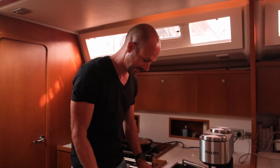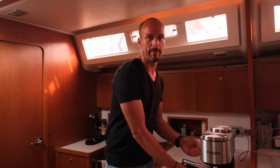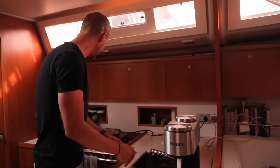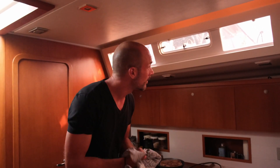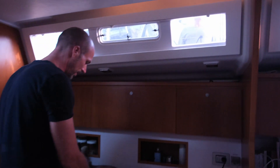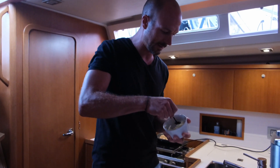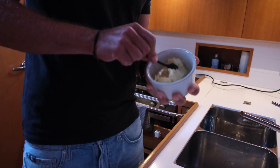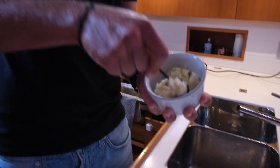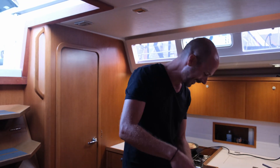What tips would you give on how to prepare bolo de caco? Is it best with butter? Yeah, with butter and garlic. But the best tip is take a lot of butter and take a lot of garlic. You can also put a bit of salt in it — a pro tip.